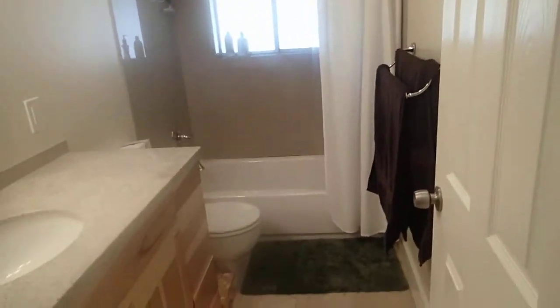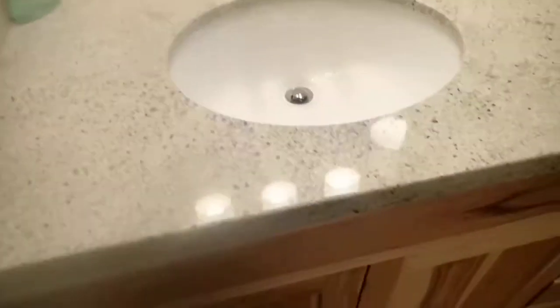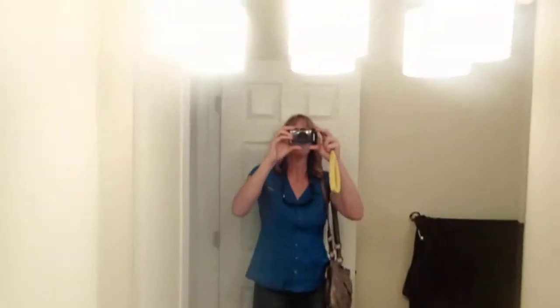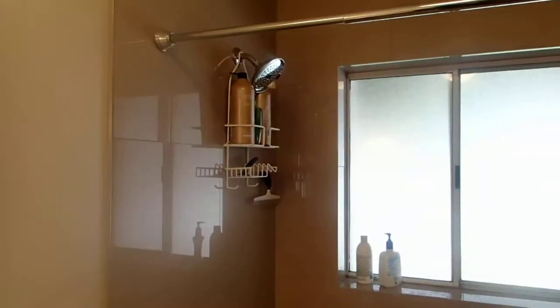Here's the bathroom. It does have pretty new tile flooring, a nice cabinet, nice tile and faucets, a nice light fixture, and tile work in the shower — shiny tile work.